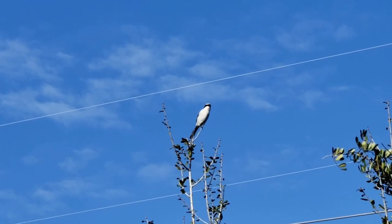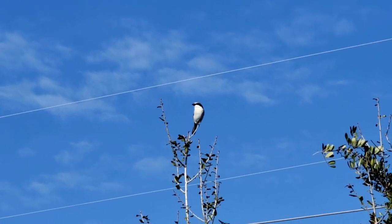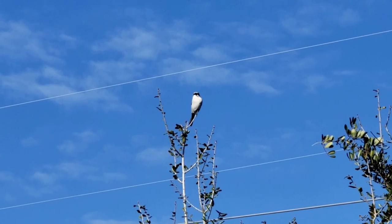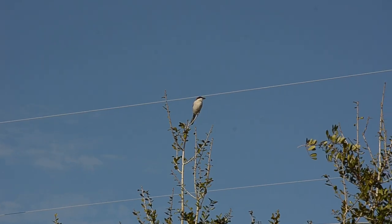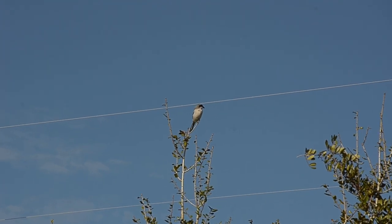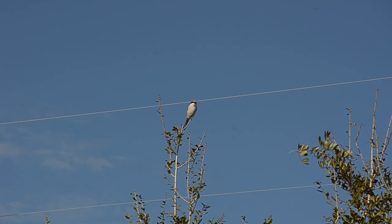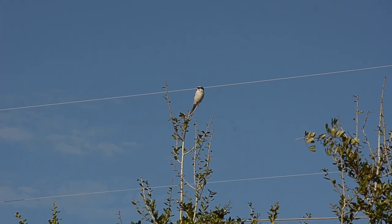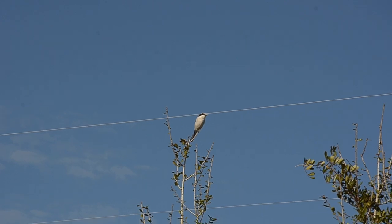Slightly smaller than a robin, the loggerhead shrike is a songbird known as a butcher bird. It is gray and white with a black mask and a bill with a hook on the end. They live in open areas with scattered shrubs and trees, perching on utility poles and fence posts to prey on insects, birds, lizards, and small mammals. Once caught, the shrike immobilizes larger prey — sometimes even as large as themselves — by impaling them on sharp objects. They prefer to nest in thorny vegetation as a form of protection from predators.